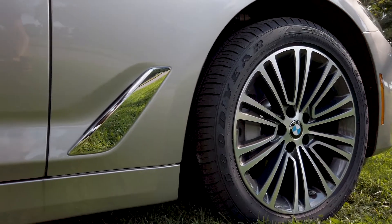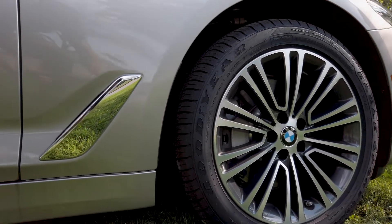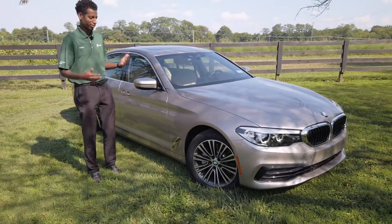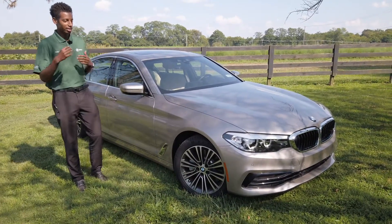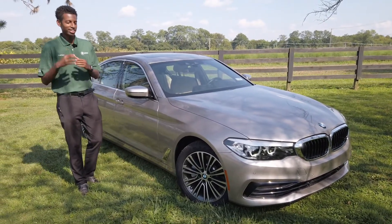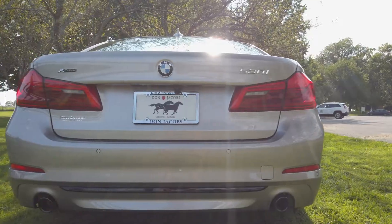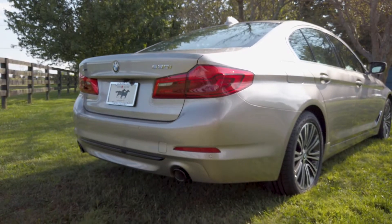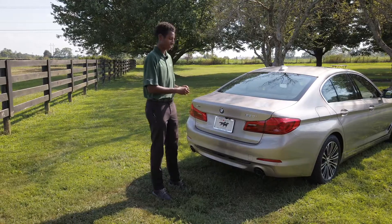A little bit further there's a side vent here made to alleviate pressure in the wheel well to give you better gas mileage. It's one of the highest air pressure areas and it slows down the car, so BMW thought about everything to make this car as economical as possible. On the back side, a dual sport exhaust system.